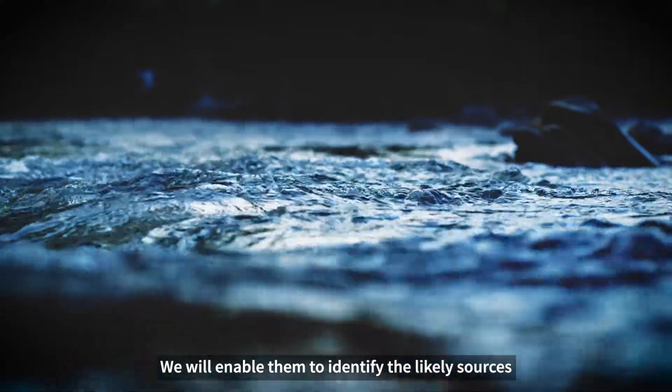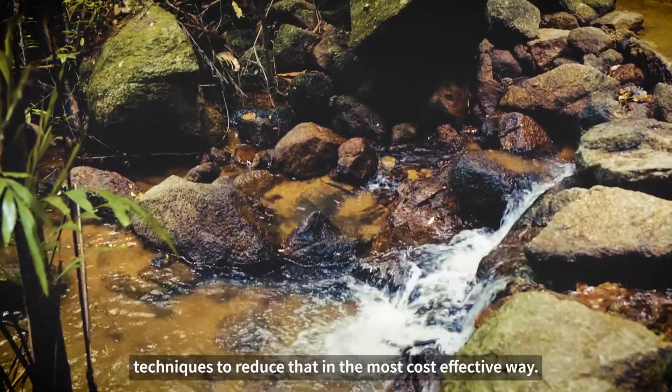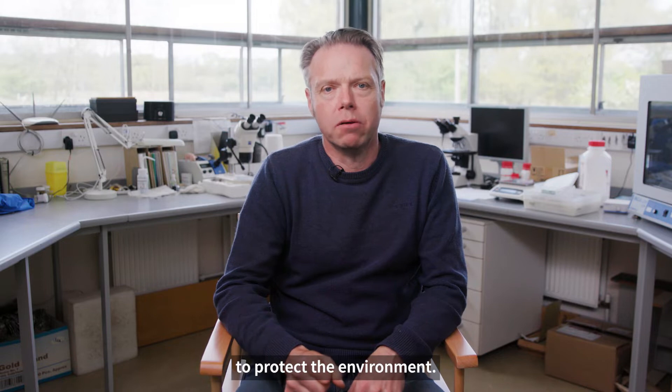We will enable them to identify the likely sources of plastic pollution and to use some tried and tested techniques to reduce that in the most cost effective way. Everyone will be able to use our findings to protect the environment.